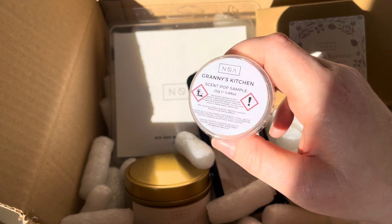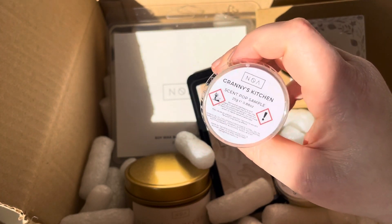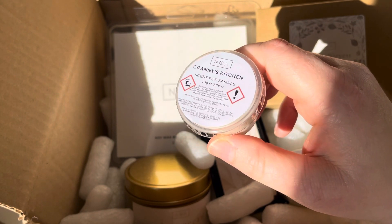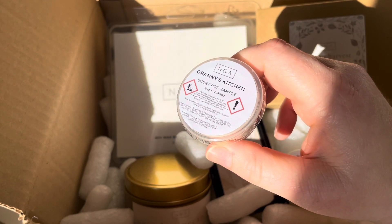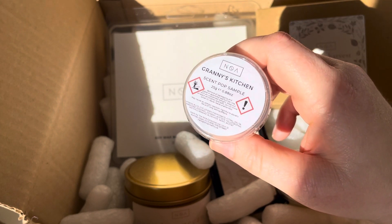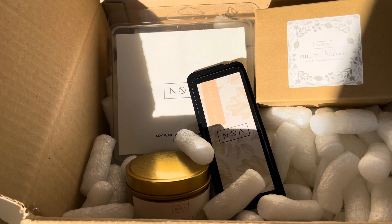Every order always gets a free wax melt, and I ended up with Granny's Kitchen — which made me laugh, not because I don't like it, because I absolutely love it. It was actually a large candle I found that I'd already had, and I've started burning it this week. Granny's Kitchen just smells like apple pie. I also got two samples — not sure if I was meant to get two — and these sample sizes can actually be bought now.